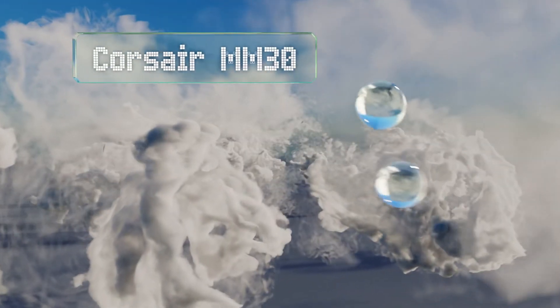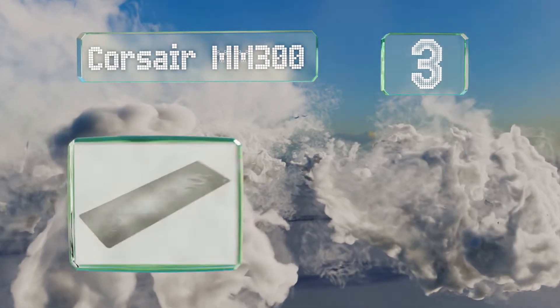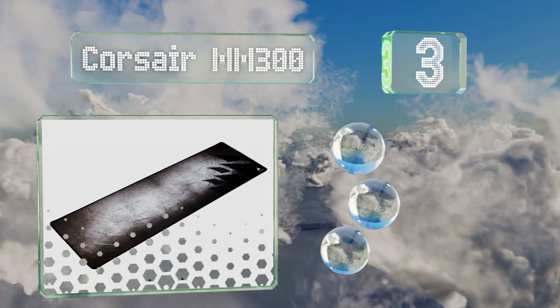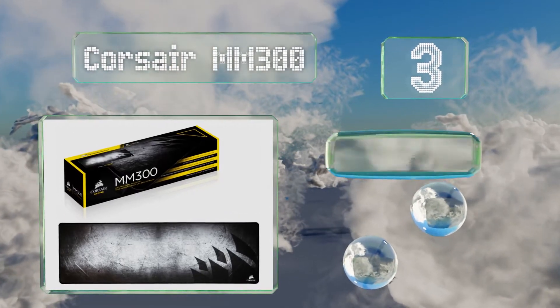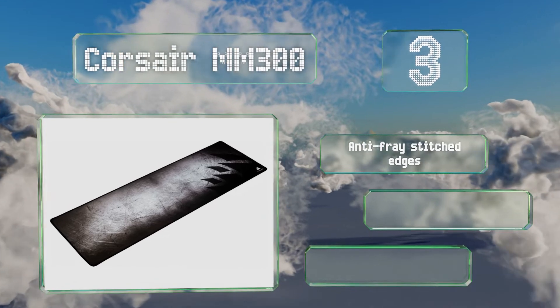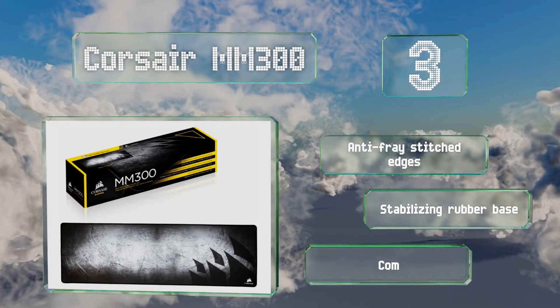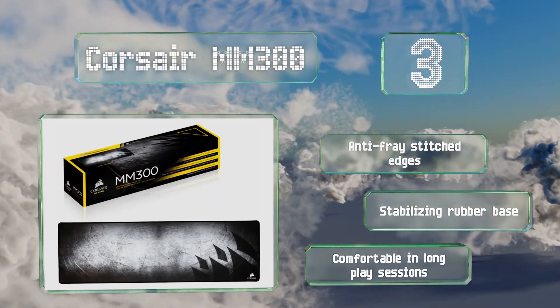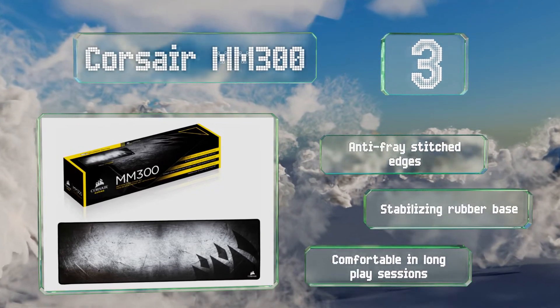Nearing the top of our list at number 3: an affordable and durable choice, the Corsair MM300 offers a surface your mouse will love to glide across. It allows for high-precision control and tracking via a low-friction cloth build to help you excel in the virtual world. It features anti-fray stitch edges and a stabilizing rubber base. It's comfortable in long sessions.